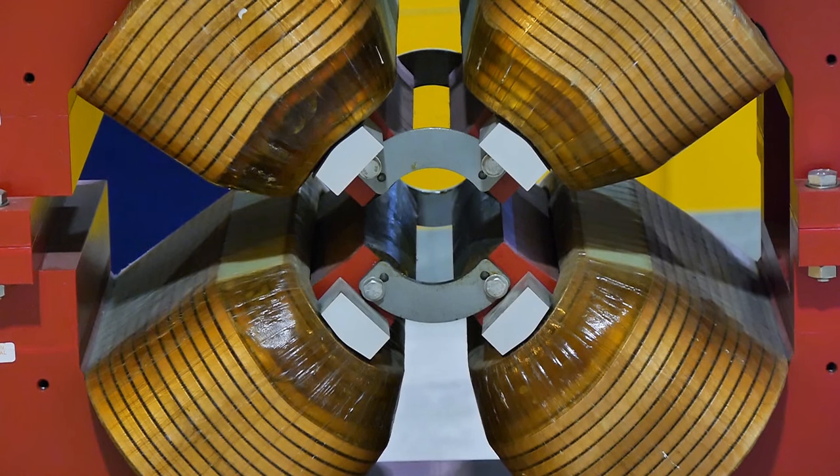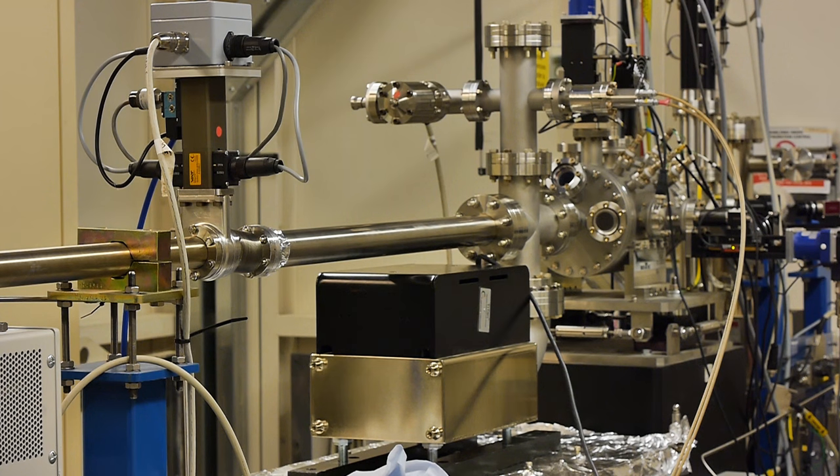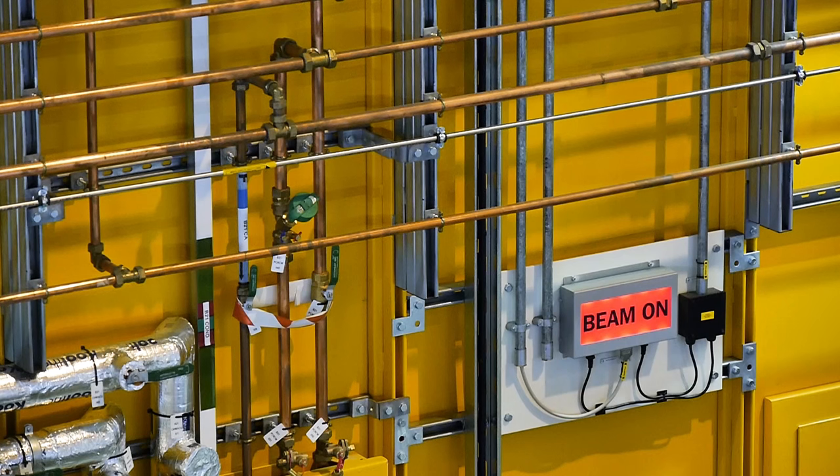Diamond Light Source is a facility that basically uses a particle accelerator to generate a very, very pure beam of energy — a beam of light. We whiz electrons around really, really fast in a circle, and when those electrons get to almost the speed of light, this beam of electron particles hits a bending magnet. The beam of electron particles goes one way and then this light goes down this kind of line — and there's a beamline.